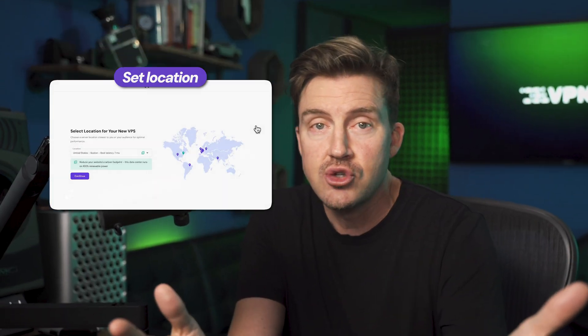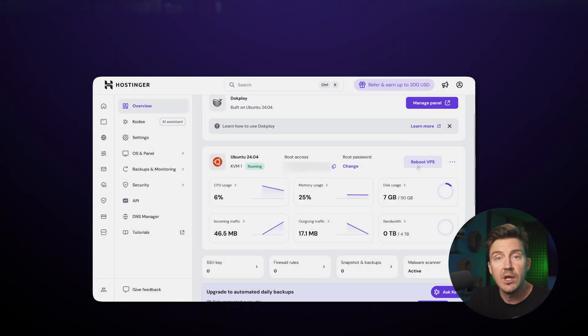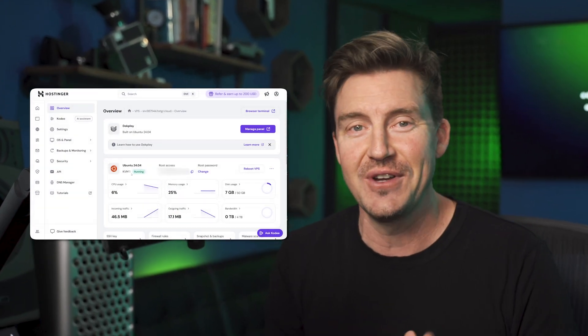Why do I think you can manage everything on your own? The initial setup is surprisingly straightforward — it took about two to three minutes, which is impressive. Hostinger also provides a browser-based VPS management panel where you can restart your server, check resource usage, and even access a web-based terminal. For beginners, this is gold. You don't need to memorize SSH commands just to check if your server is running.